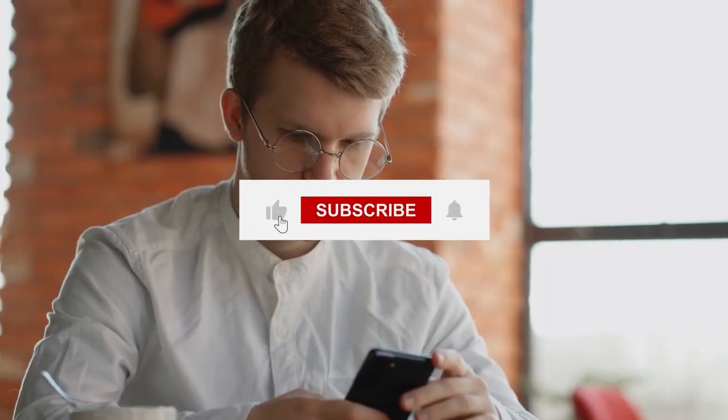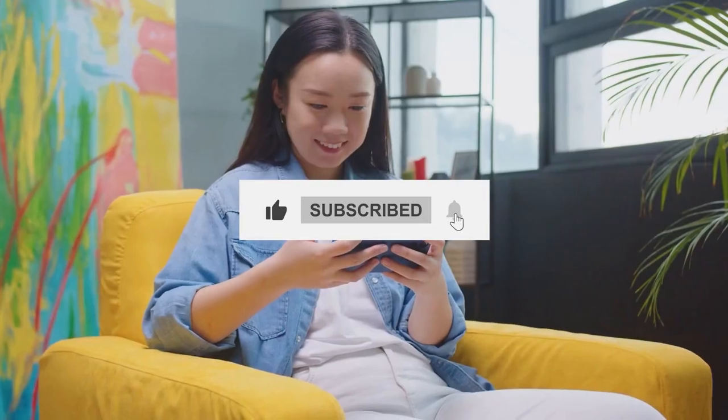Thanks for watching. If you enjoyed this video, don't forget to hit the like button and subscribe for more content.